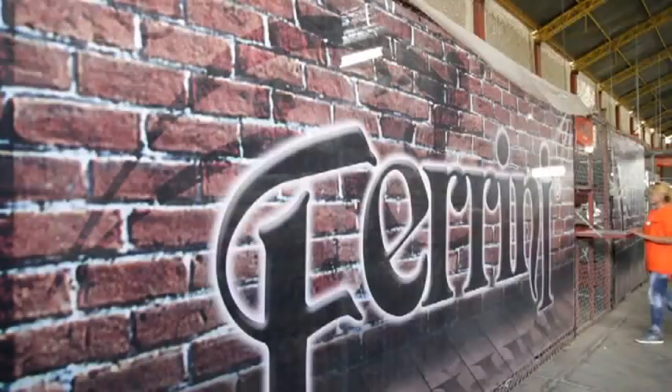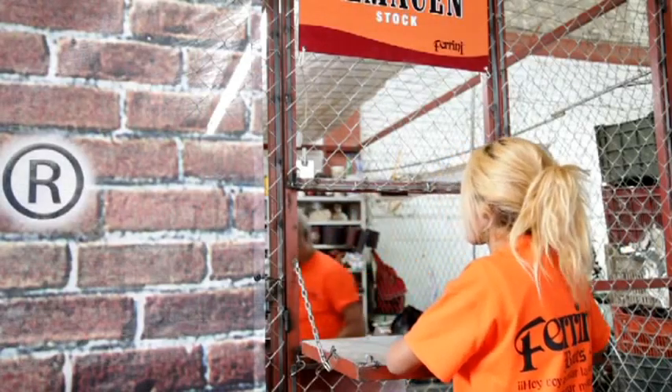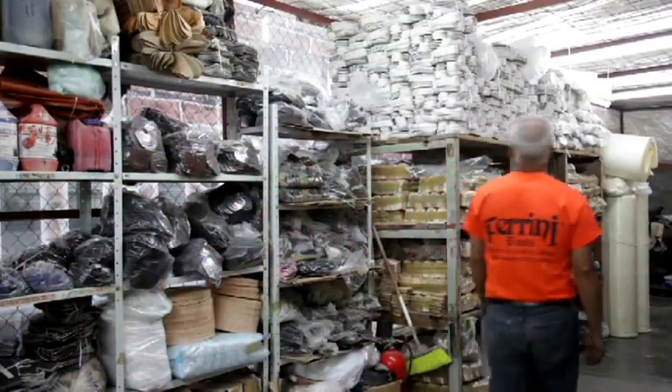The process starts with selection of materials. Farini maintains a specific quality line with attention to detail, with the purpose of developing a product made of high quality leather with the special Farini selection.